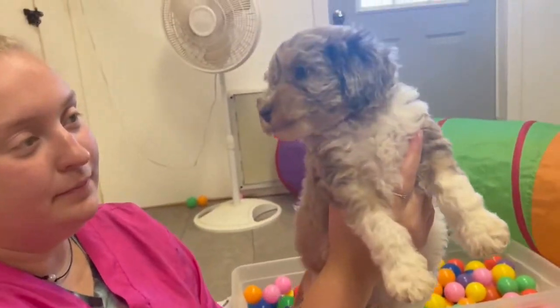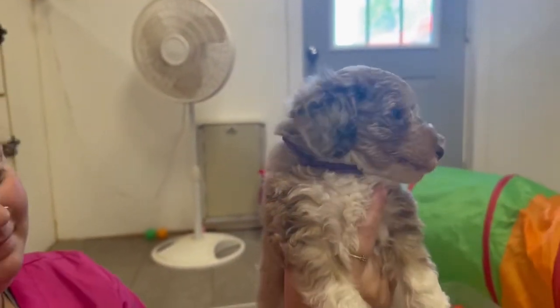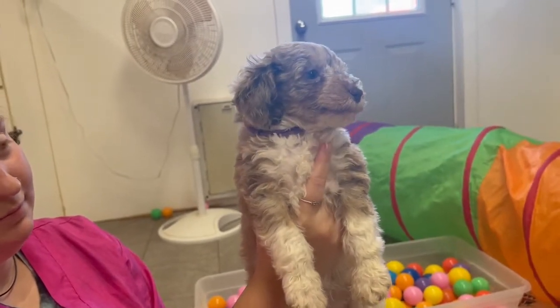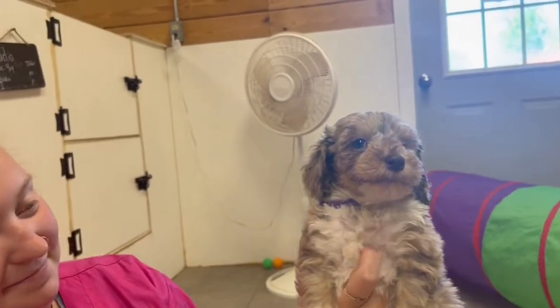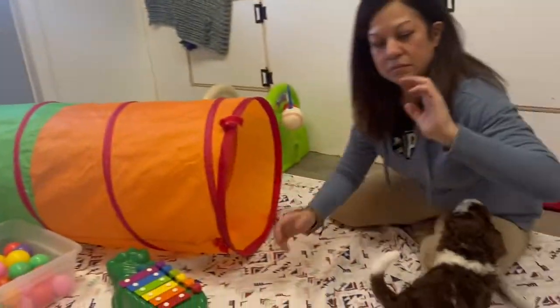This is Purple Girl. She is pretty — a little girl and she is just gorgeous.